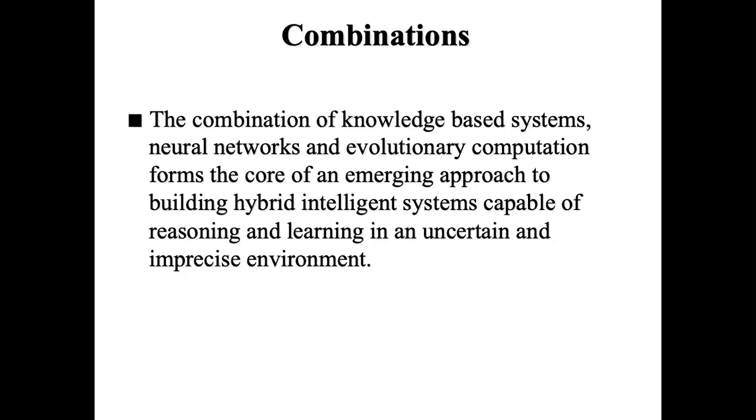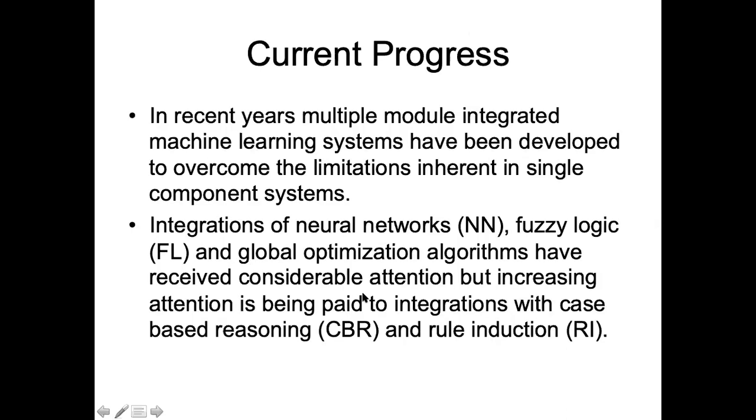Fuzzy logic has the capability of handling uncertain and imprecise environments and helps making decisions in that environment. When hybridized with neural networks, that uncertainty and imprecision handling can be incorporated into neural networks. So that sort of combination complements each other, and that's the advantage of having the hybridization approach.